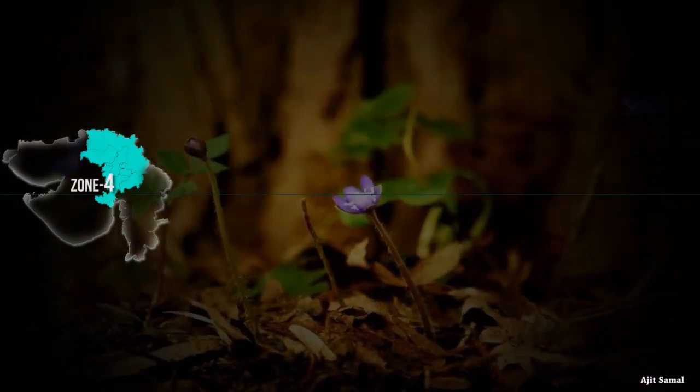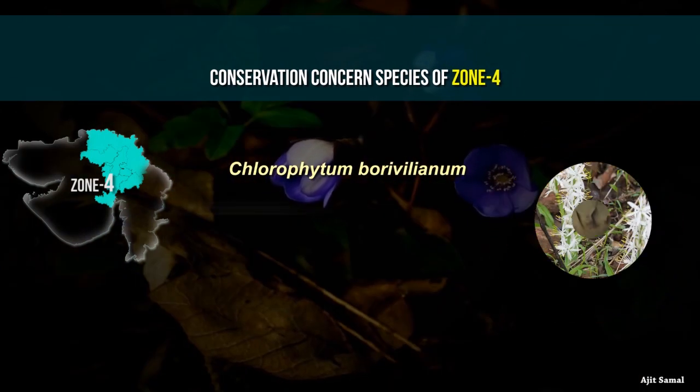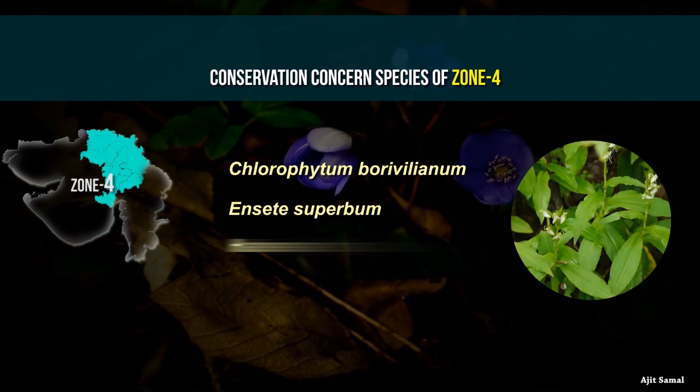Conservation concerned species endemic to the Indian region in Zone 4 include Chlorophyton borybellum, Enceta superbum, and Habinaria gibsonin.